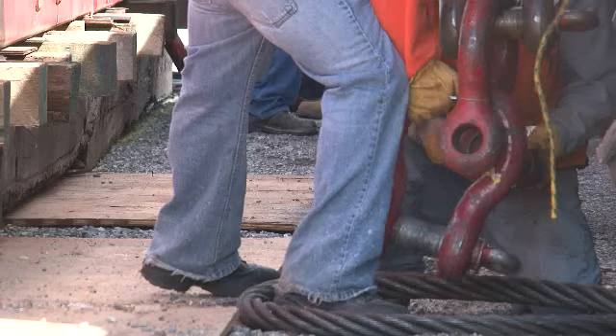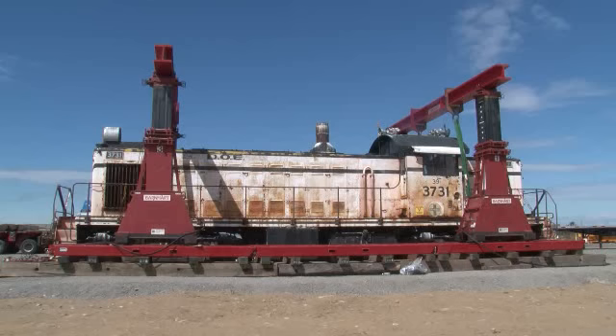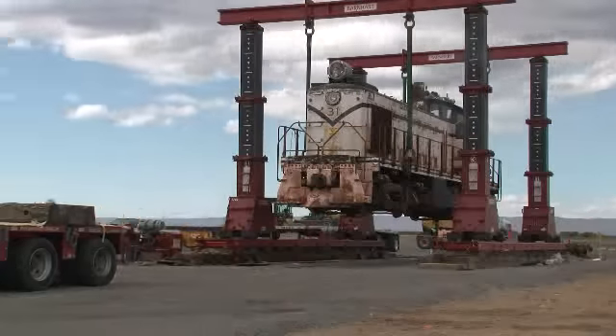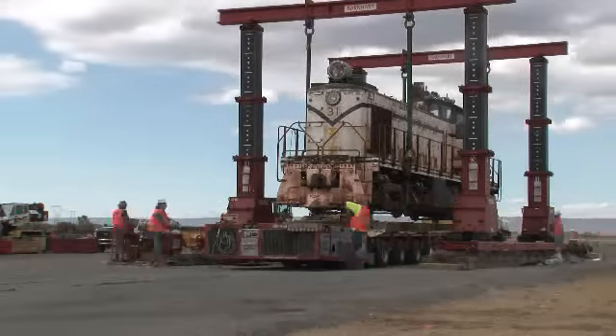The engines were spared. Next came the heavy lifting, when a gantry system was moved into place to hoist the 120-ton engines onto a platform for transfer.